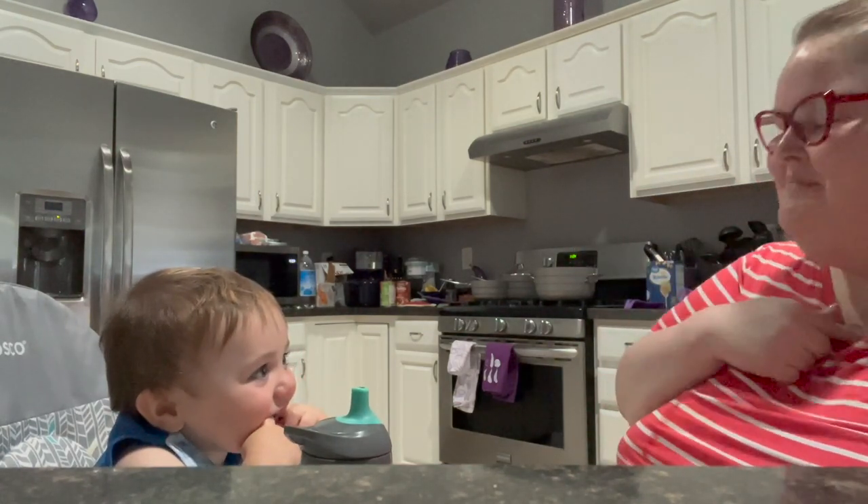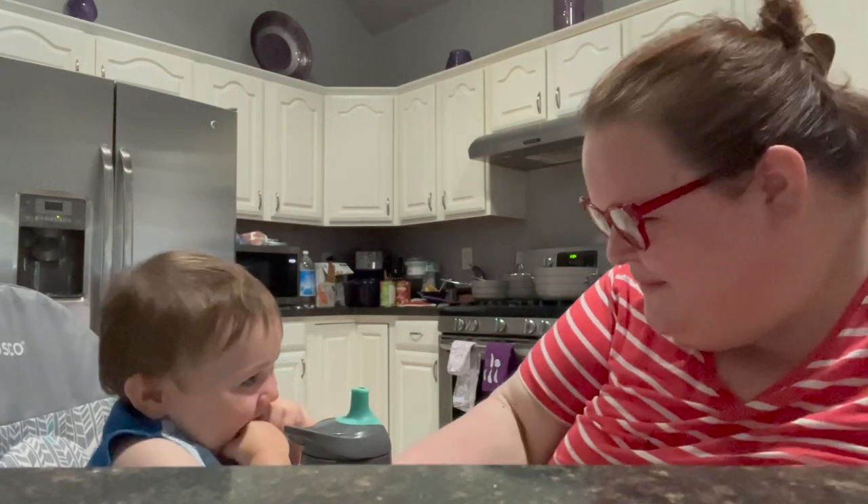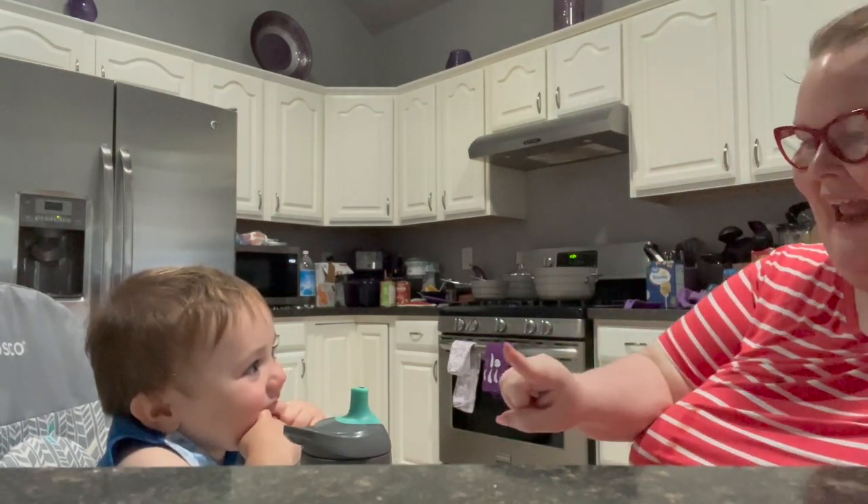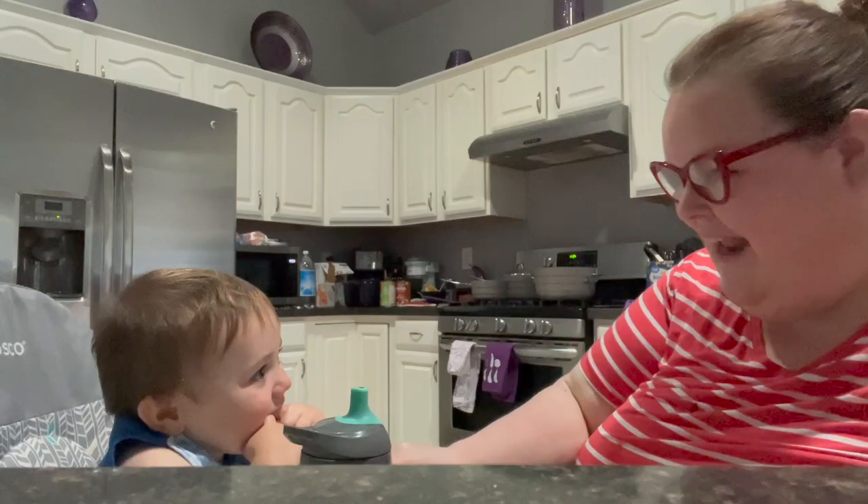Next we have the Batiste Luxe dry shampoo. This lost 20 grams — last update it was 135 grams, it's now 105. It's just about done.